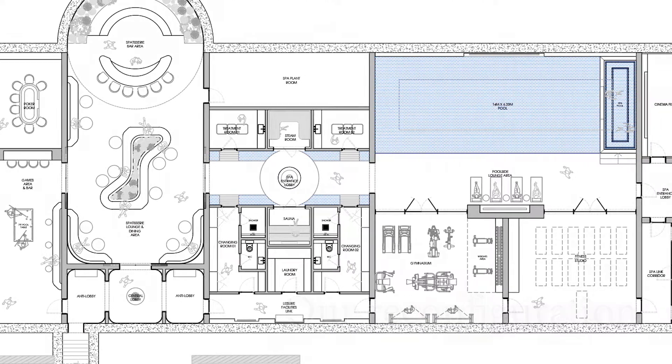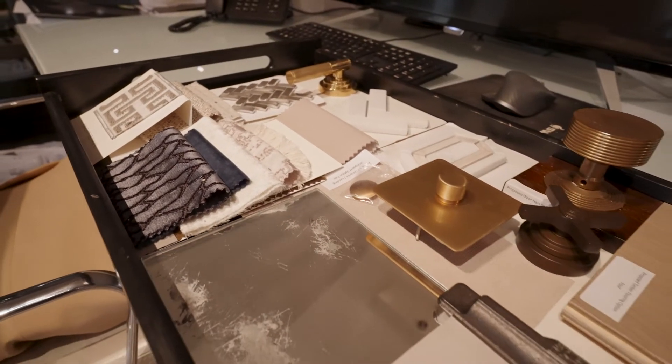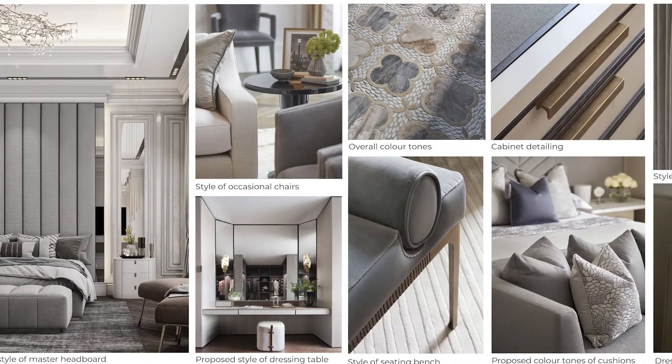Eventually it comes over to here where we will look at the furniture and the materiality of each and every project. All the sampling will be brought together for the client and presented to them in due course.